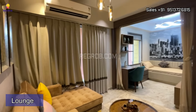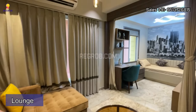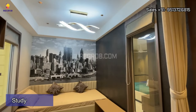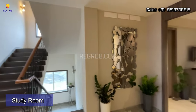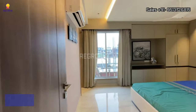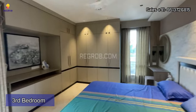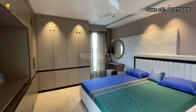Outside this bedroom we have a lounge, and here we have a study room facing towards the lounge — so this is on the first floor. Now we are entering into the third bedroom of this villa. Again, you can see the room is spacious and beautifully crafted.